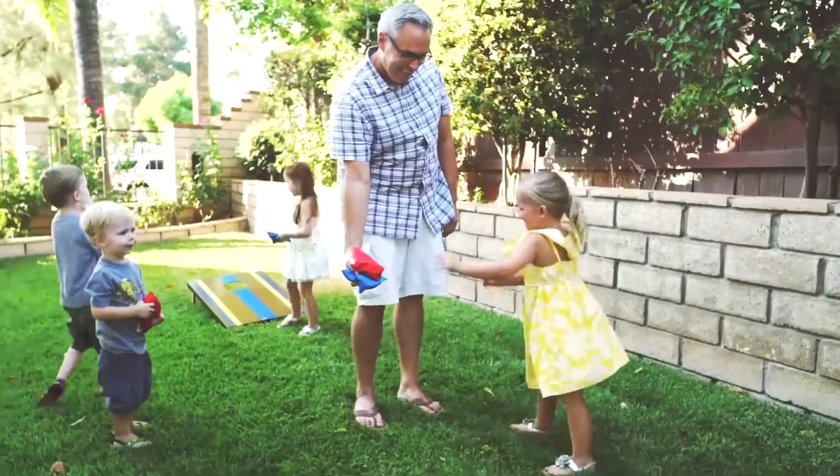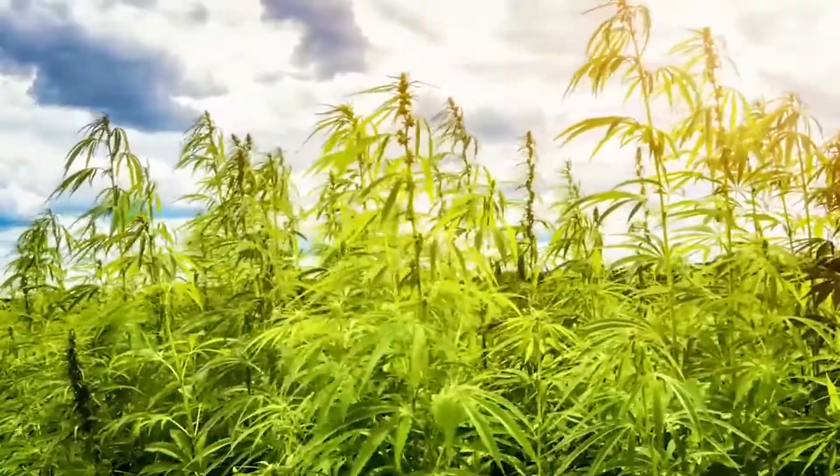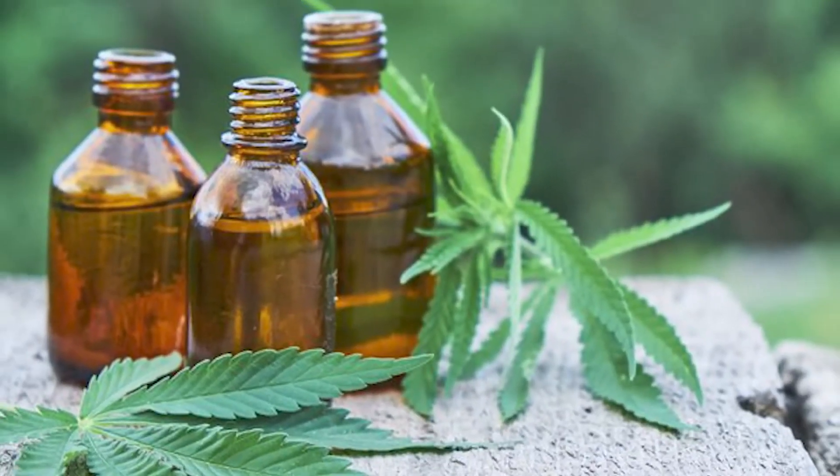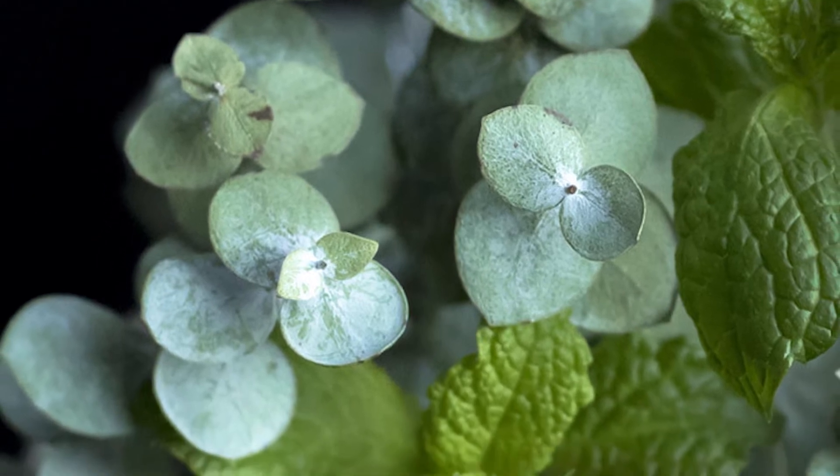You can experience instant relief with just one quick spray of PDQ. That's because PDQ combines the power of CBD with a proprietary blend of all natural ingredients including peppermint, eucalyptus, and clove.